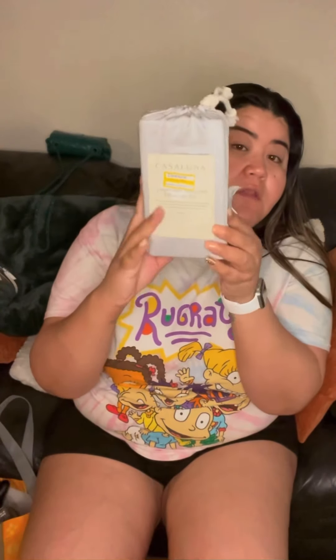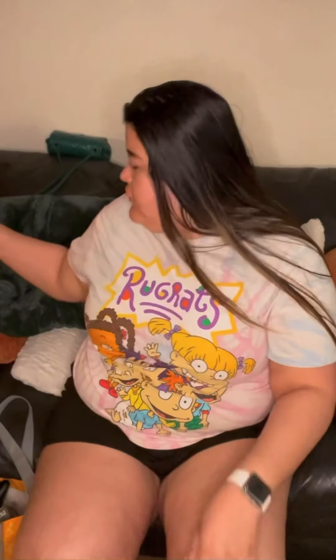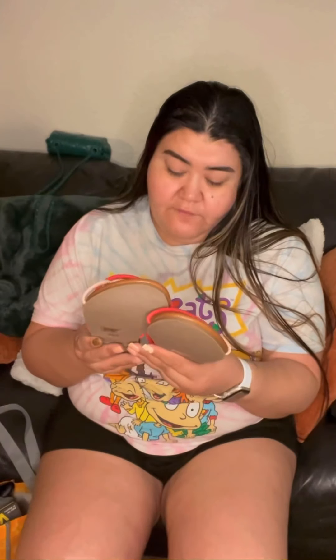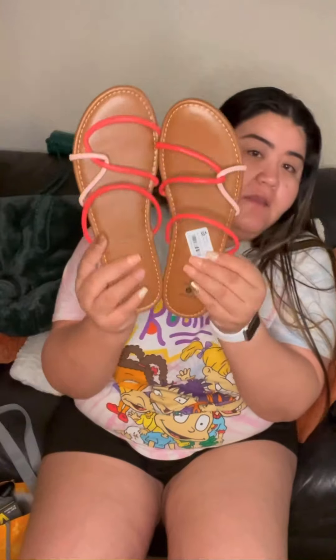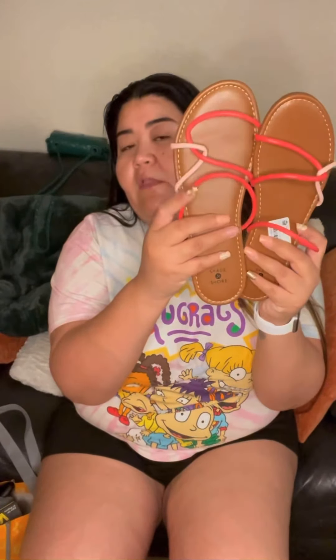I found a Casa Luna temperature-balancing pillowcase set — just a standard pillow set. I also found these from Shade and Shore: size 10 sandals in orange and light pink.